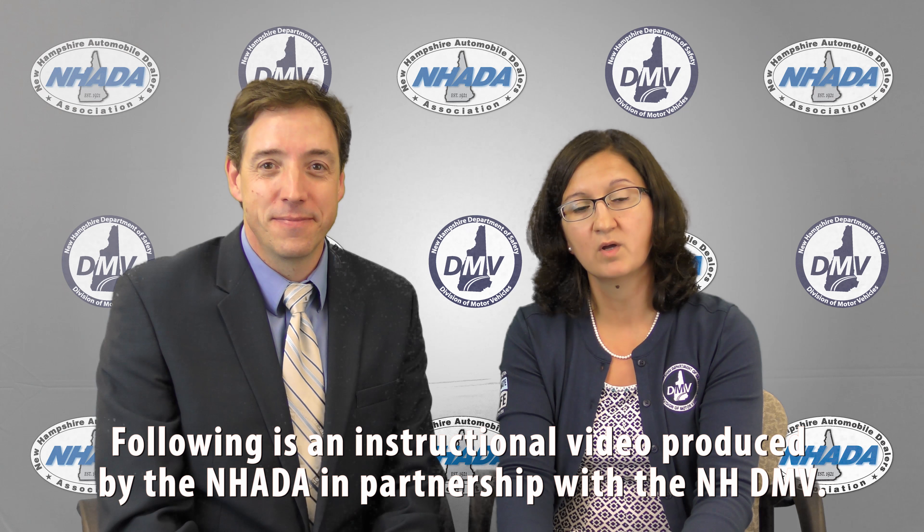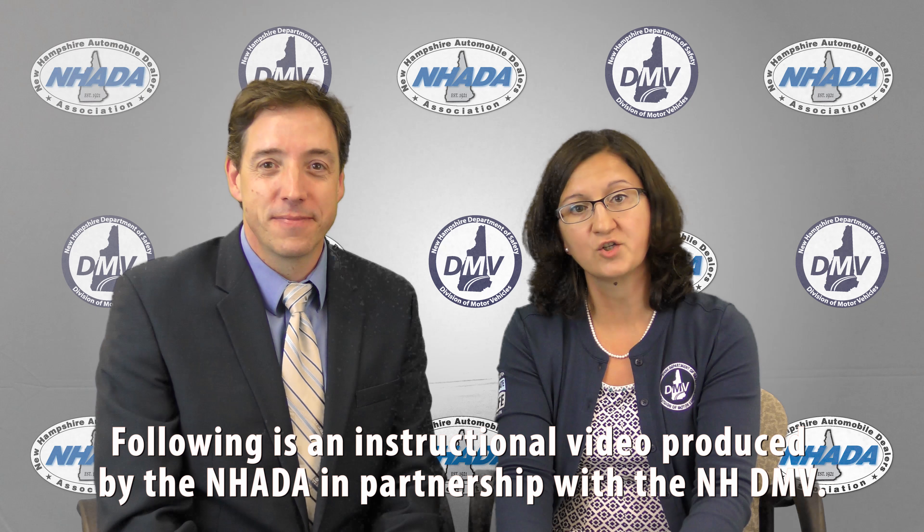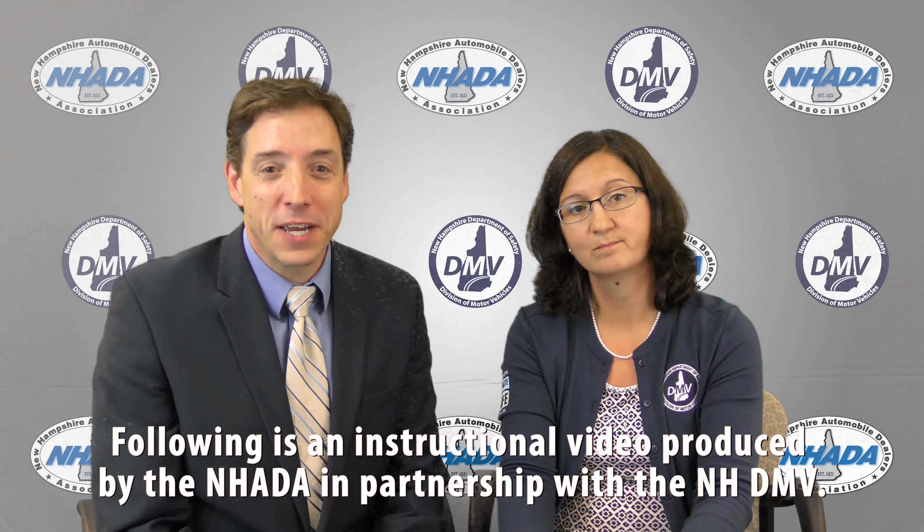We would like to once again thank the DMV for their hard work on these issues and for addressing the needs of the motor vehicle industry. Please continue to watch the following instructional video produced by NH-ADA highlighting the new process and changes to the inspection sticker location and printing. Thank you for your continued partnership with the DMV. And don't forget to share this exciting new information with all of your sales or service staff and visit nhada.com for even more resources on your industry.